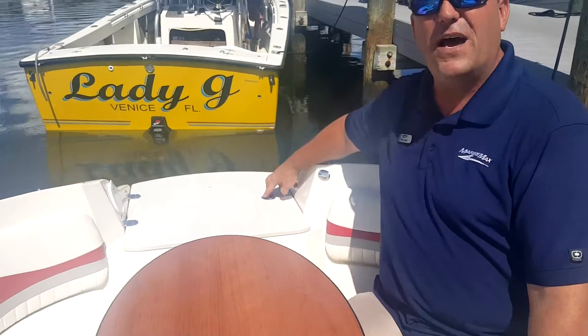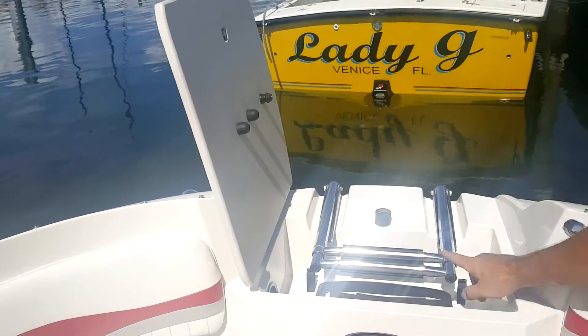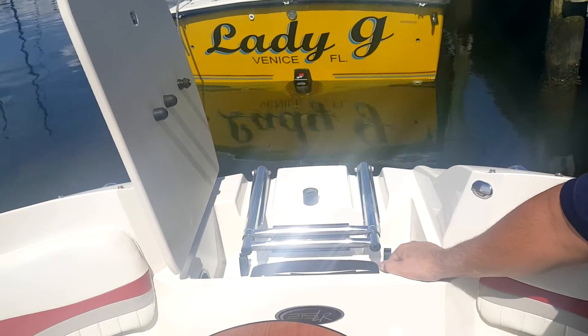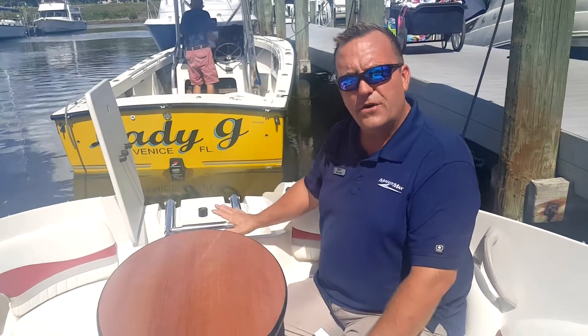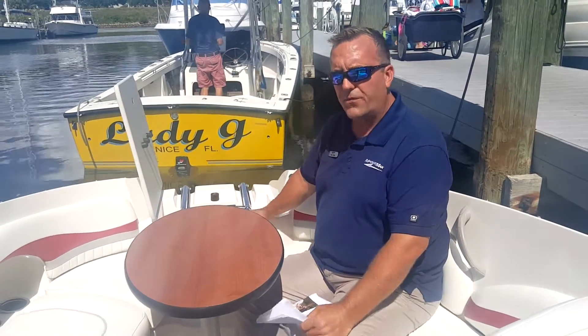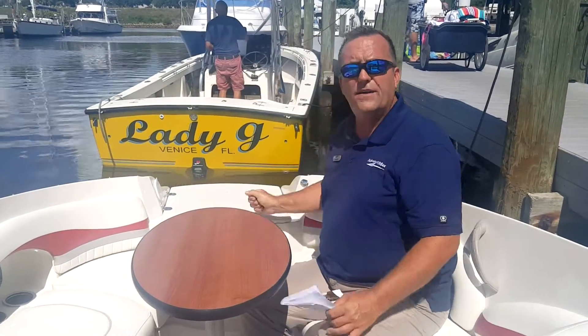Here's another thing that Stingray did that most other builders have not been able to figure out. We've got a nice beach boarding ladder and an anchor locker here. For some reason builders make you choose between the ladder or the anchor storage, but Stingray's been able to do both. This is an upgraded boat offered at an extremely aggressive price — I'll be surprised if it's here for more than another week. Please give us a call at MarineMax Venice. You can reach me directly on my cell at 480-381-4135, or give us a call at the marina. Thank you.